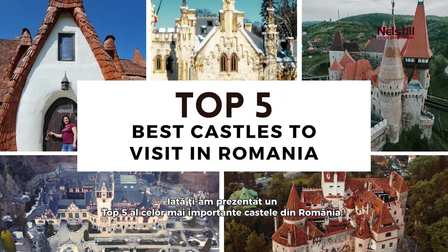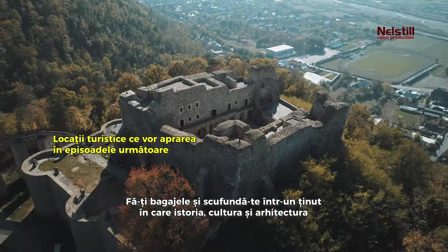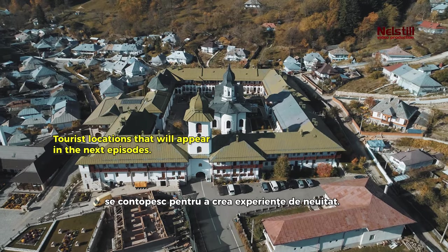So there you have it, the top five must-visit castles in Romania. Pack your bags and immerse yourself in a land where history, culture, and architecture collide to create unforgettable experiences. Don't forget to hit like, share, and subscribe for more travel inspiration. Happy exploring!